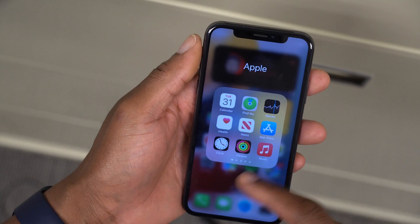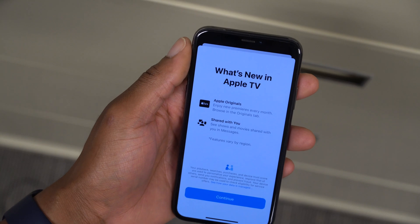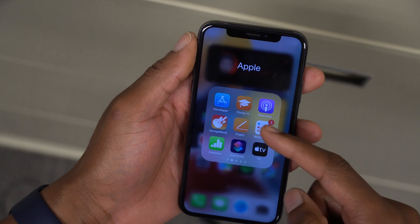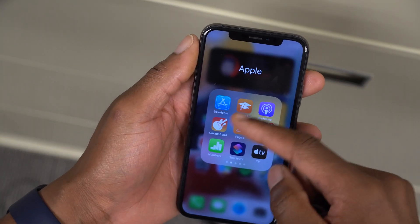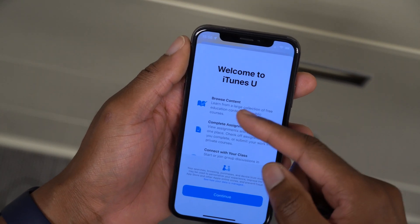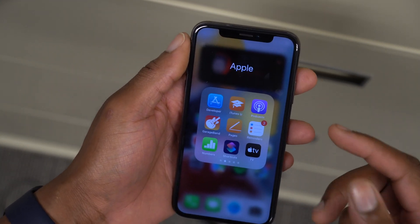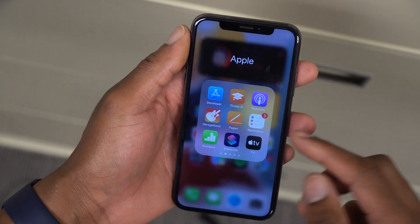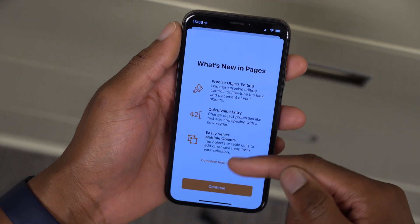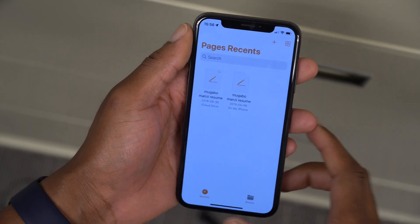There are also some new splash screens with this update. The first is in the Apple TV app — when you open it for the first time you'll see a 'What's New in Apple TV' screen. YouTube also received a new splash screen where you can see options to browse by content, complete assignments, and so on. Pages also appears to have a new splash screen, though it may have come from a previous update.